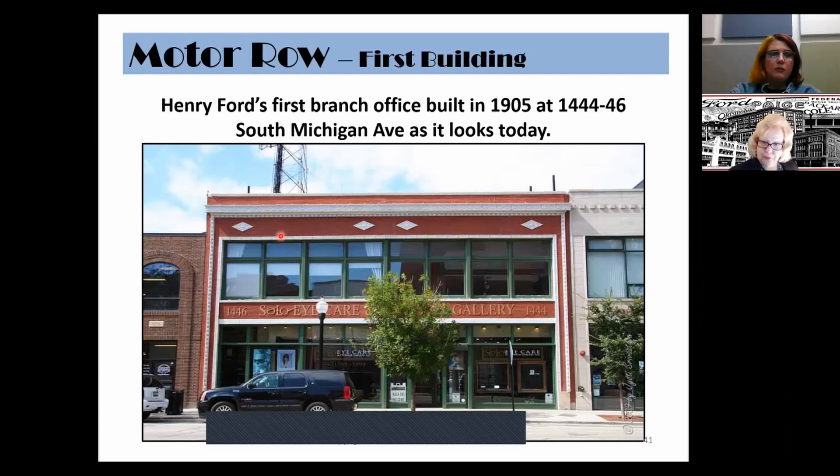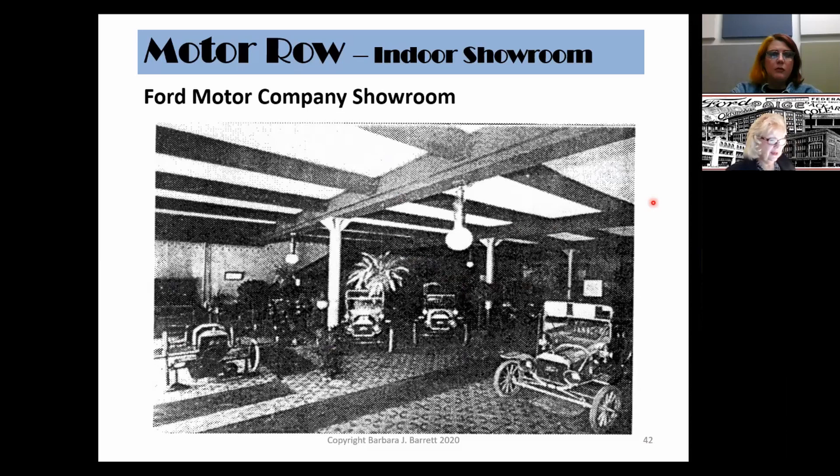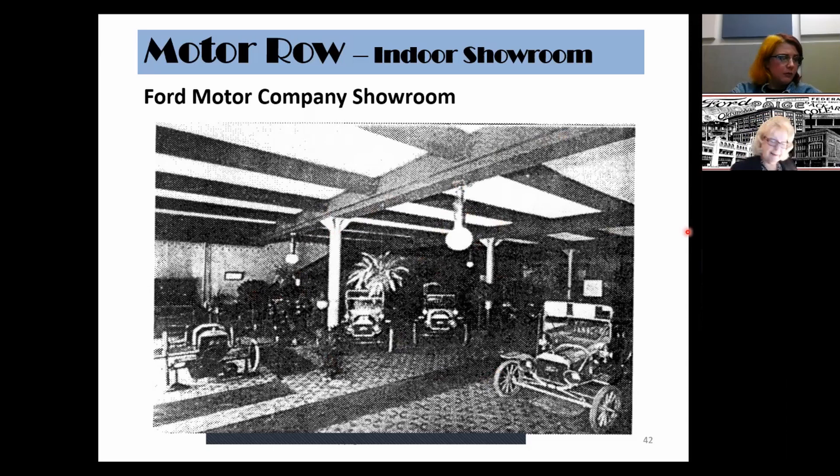Buildings on Motor Row had very wide lots — 50 feet wide and 180 feet deep — making them prime real estate. Inside the Ford Motor Showroom, you'd find Model T's for sale in a somewhat modest showroom. It had pillars, but they were not very ornate, with simple lighting, a beam ceiling, and a somewhat tucked-away grand staircase. Mr. Ford was very frugal; he didn't believe in spending money on what he called nonsense. So his showroom was very functional, but not ostentatious.